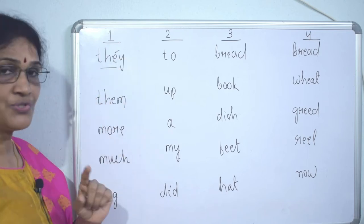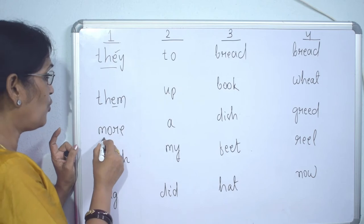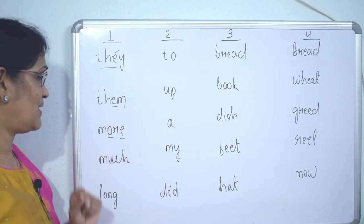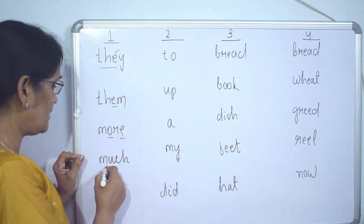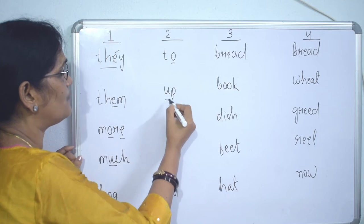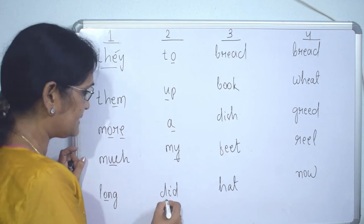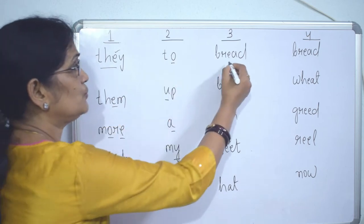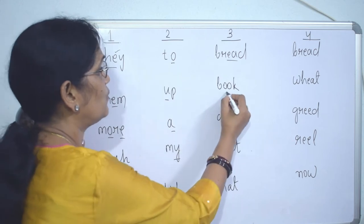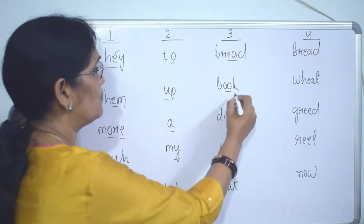One-syllable words: 'they' — only one vowel sound, one syllable. 'Them' — one syllable. 'More' — you might think there are two vowels, but it sounds as one syllable. 'Much' — one syllable. 'Lung' — one syllable. 'Up' — one syllable. 'Mine' — one syllable. 'Did' — one syllable. 'Read' — two vowels but sounds as one, so one syllable. 'Book' — two vowels but sounds as one, so one syllable.